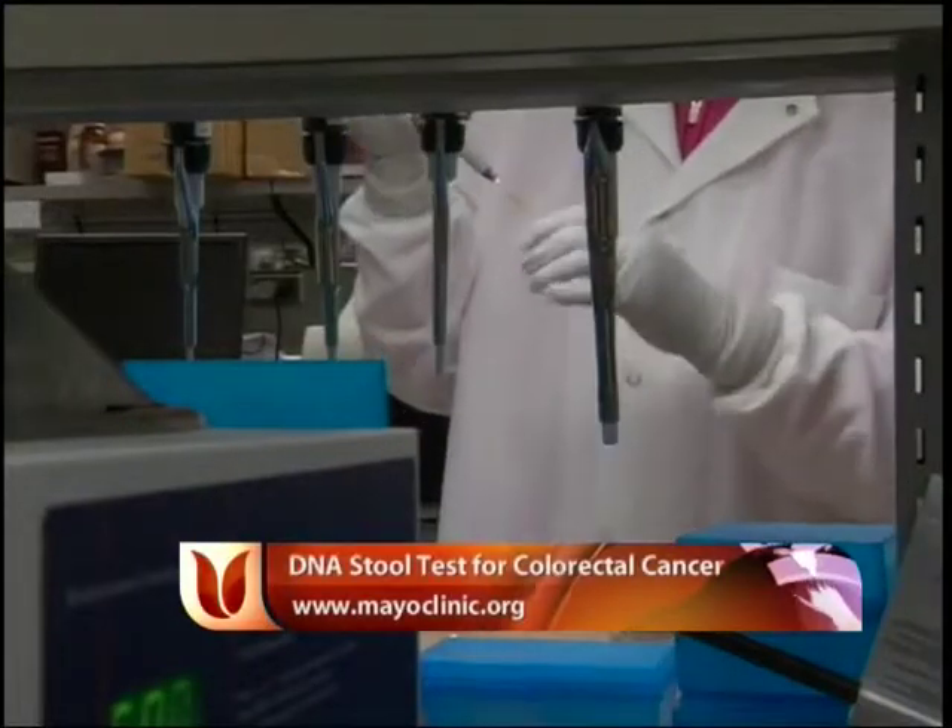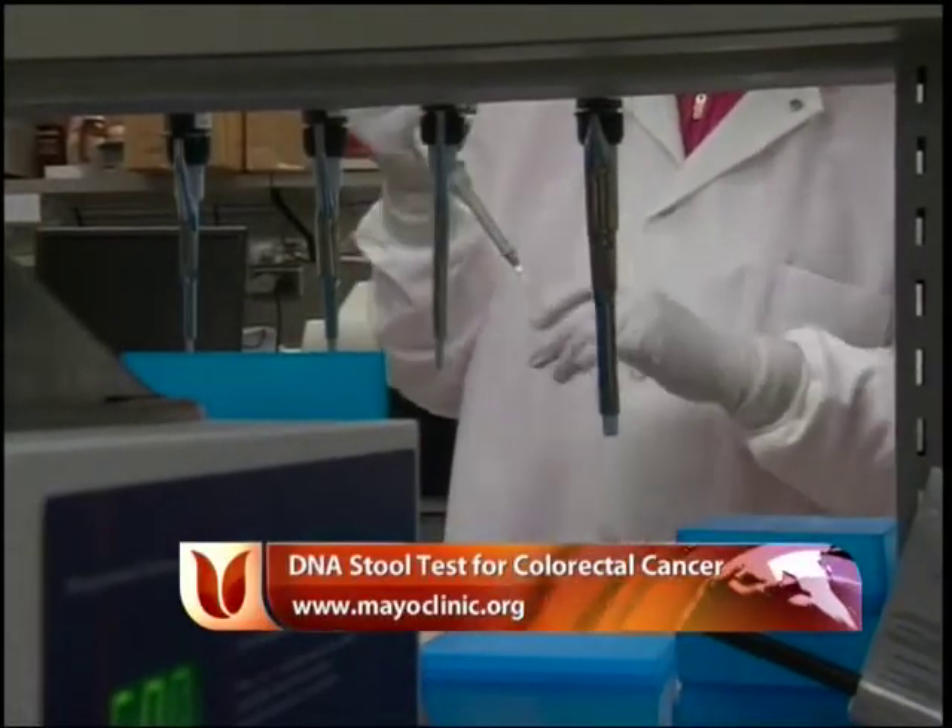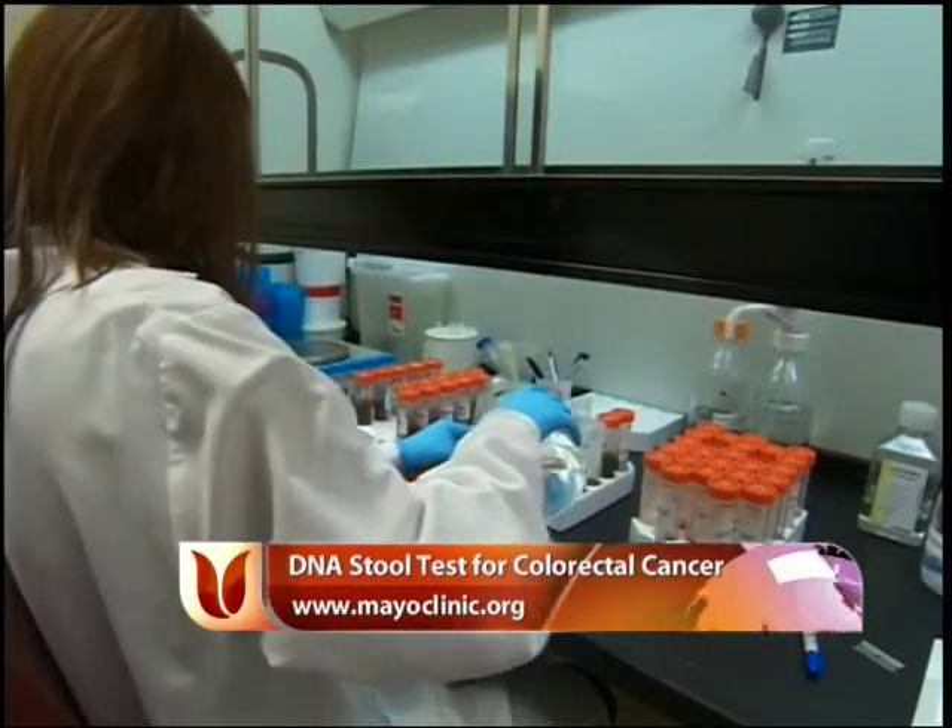In this lab, a research team at Mayo Clinic, led by Dr. David Alquist, screens stool samples for evidence of colon cancer. If a cancer is detected by screening in somebody with no symptoms, the large majority of those cancers are completely curable.